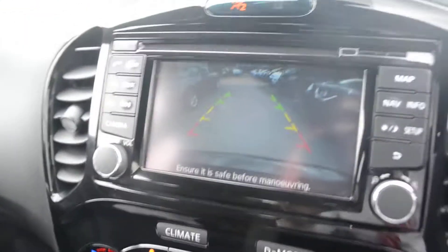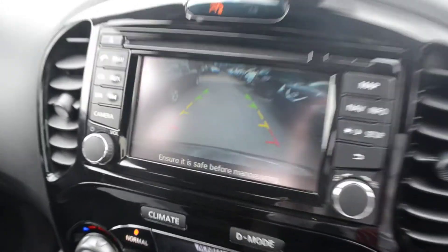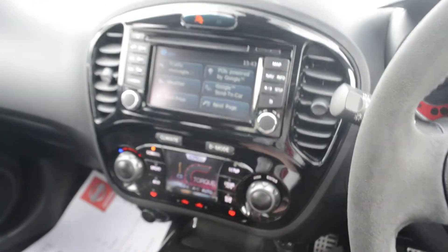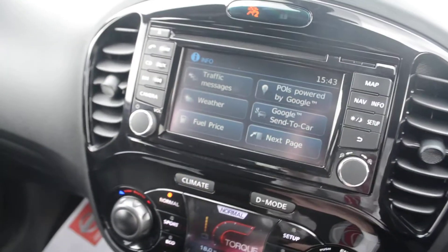If we put the vehicle into reverse, as you can see the dash does change and we can see what's directly behind us using the rear view camera. If we take it out of reverse, it goes back to the screen we were previously on.